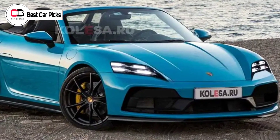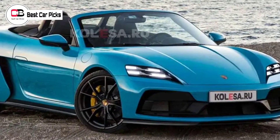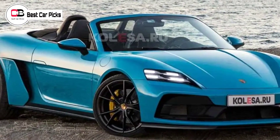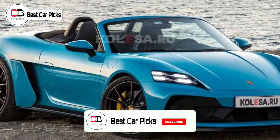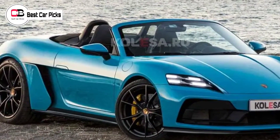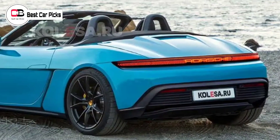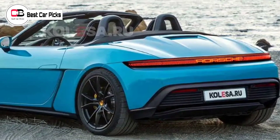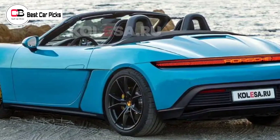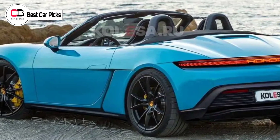Hey guys and welcome back to Best Car Picks. The 4th generation Porsche 718 Boxster is going fully electric. While the screen quotient has gone up, the styling is evolutionary. With pure electric drivetrains becoming more and more mainstream, it's almost time for electric vehicles, EVs, to start branching out into niche categories, such as the affordable-ish convertible. The next generation Porsche 718 Boxster EV is set to be one of the first such vehicles on the scene.